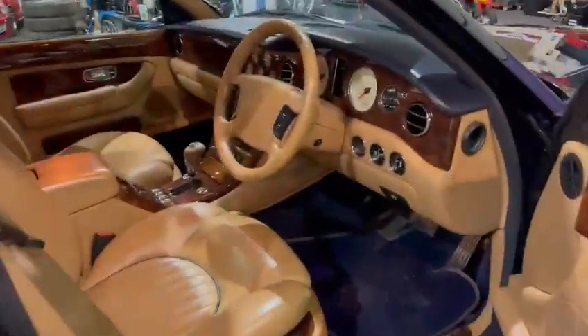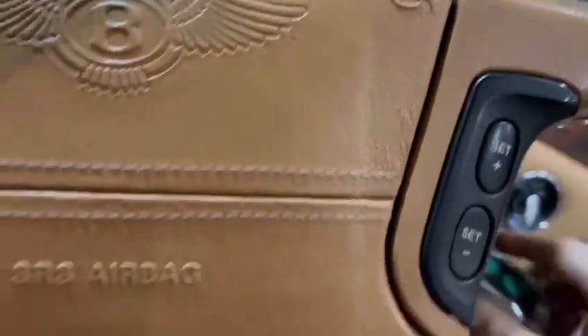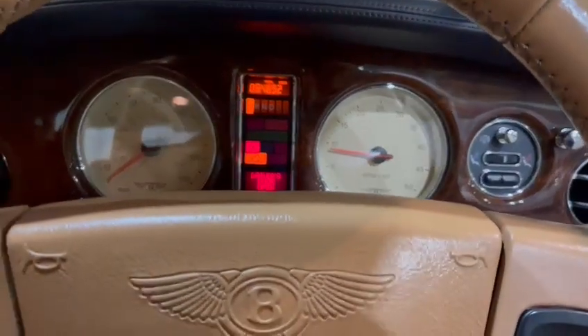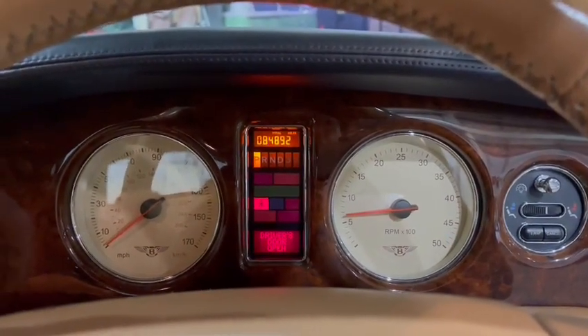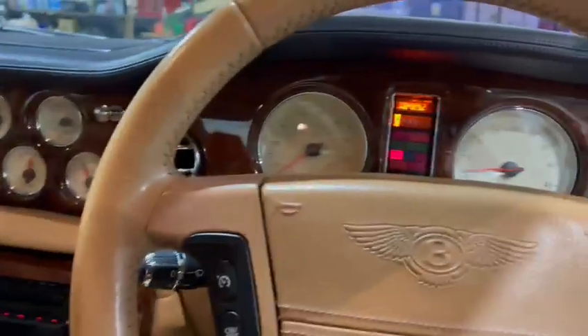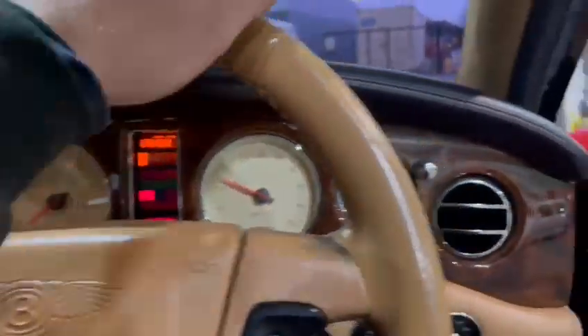Let me get the key out of my pocket - hang on a minute. It's showing 84,892 miles on the clock. Starts up just like that - no warning lights on. 84,892, really nice engine, sounds lovely, so smooth and quiet. Really nice.